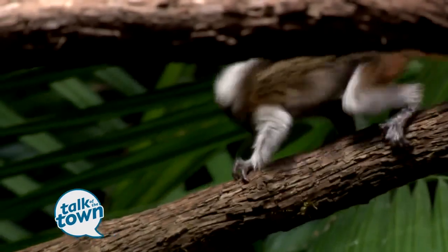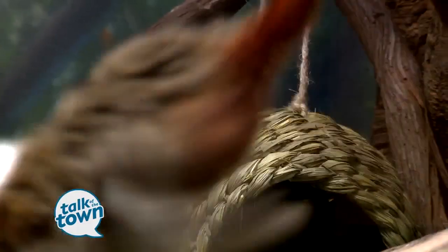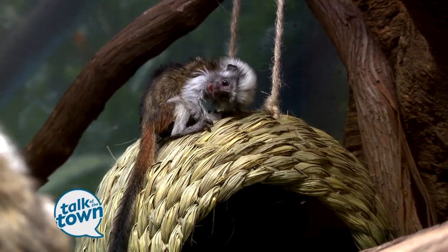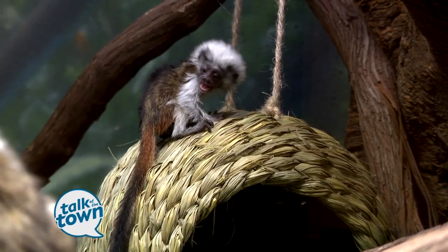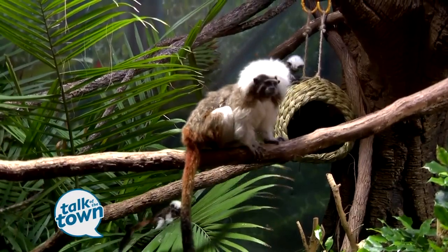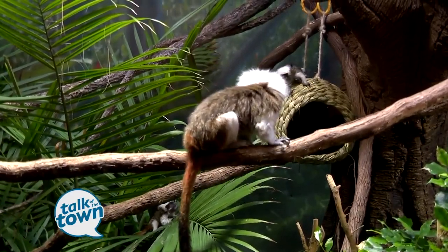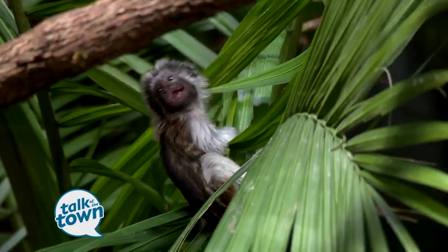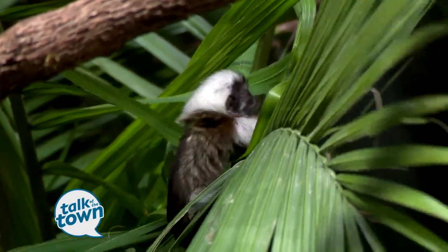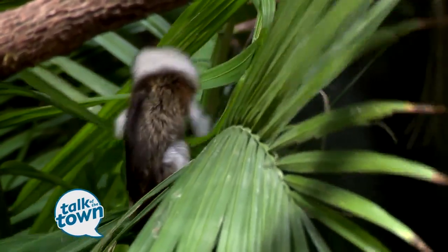What is it about cotton-top tamarins that are so fascinating to most people? Not a lot of people know about them. They're a really small species of primate from South America. As you can see, they're about nine inches tall, and they live in northwestern Colombia — that's the only place in the world you can find them. They've been considered critically endangered since 2008, with only about 6,000 probably left in the wild.